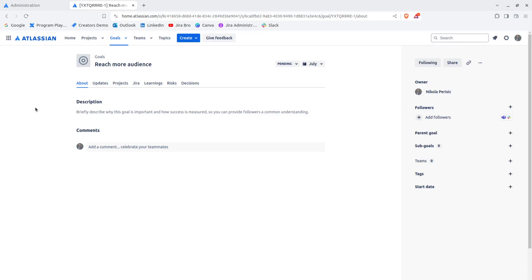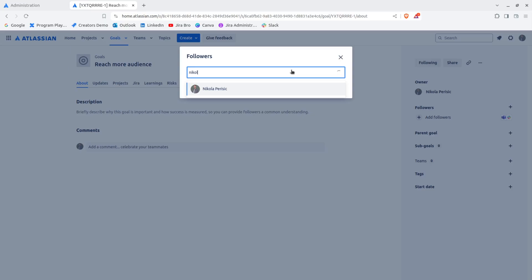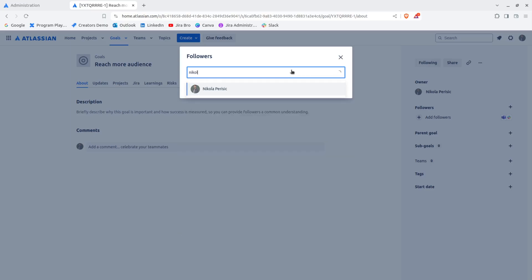There are plenty of features within a goal. We can add followers to this goal by clicking on it. If I want, I can edit this goal — though note it may be a different account. One thing you need to know: when trying to add a follower, make sure you have people added to your organization, otherwise you won't be able to do this.